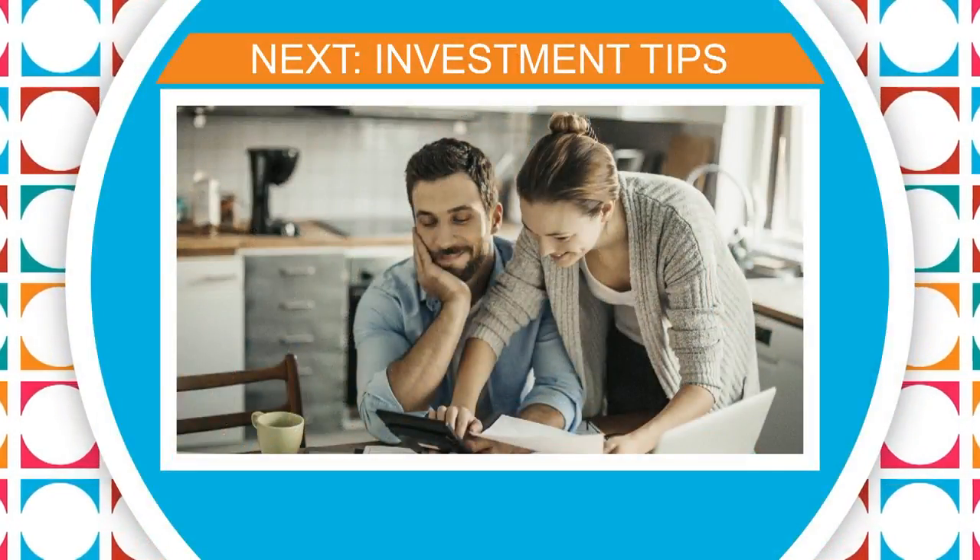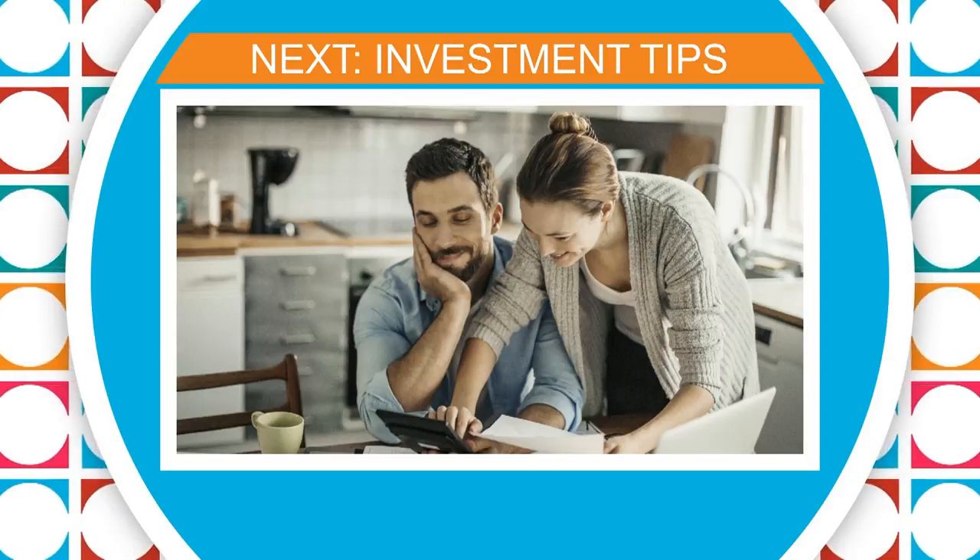Thank you for having me. Coming up next, Trevor Shakiba is in the house — he's going to help us avoid some of the common investment pitfalls.